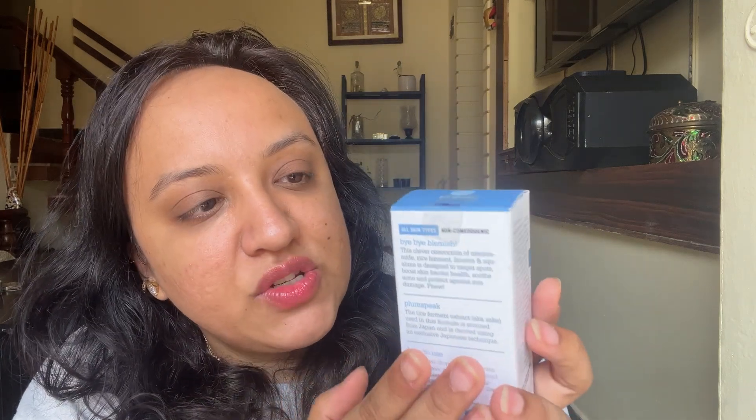On the outer packaging, all details, ingredients, and how-to-use instructions are mentioned, along with barcode and price details. The current weather is transitioning to winter, and that transition period is when you have the most breakouts because your skin doesn't know whether it's hot or cold. This is the time you need to incorporate a good niacinamide serum in your routine, as it helps with unclogging pores, reducing pigmentation, and acne control.